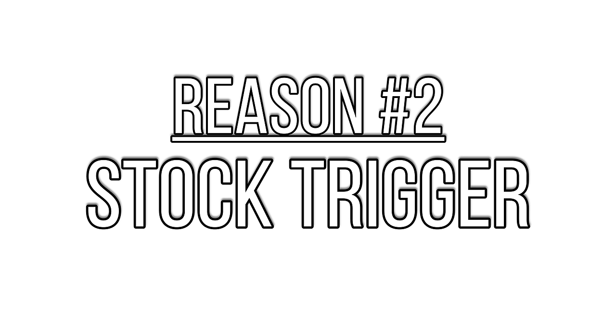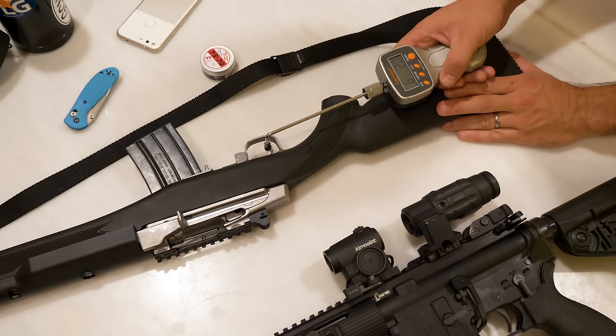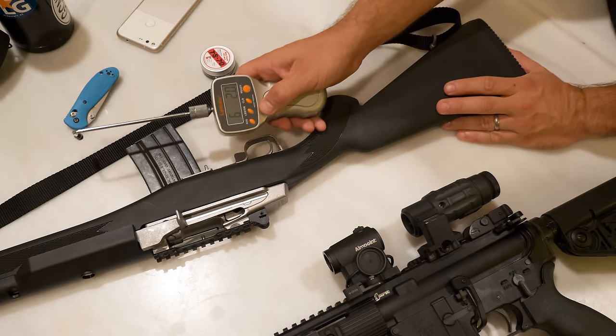Trigger out of the box is a huge consideration in rifle performance. Fortunately, the Mini-14 has an outstanding trigger. Now, you may read, if you're browsing around and thinking about picking up a Mini-14, you read some articles or forum posts — people did complain about the Mini-14 trigger being poor.